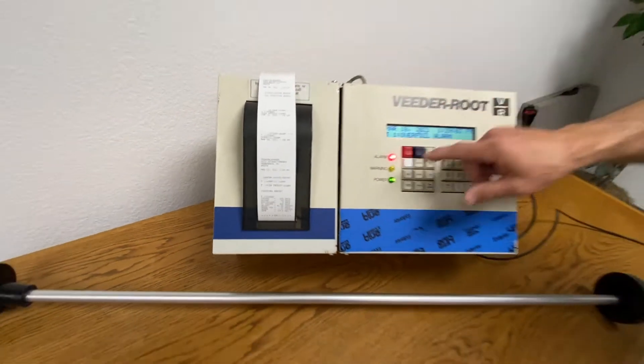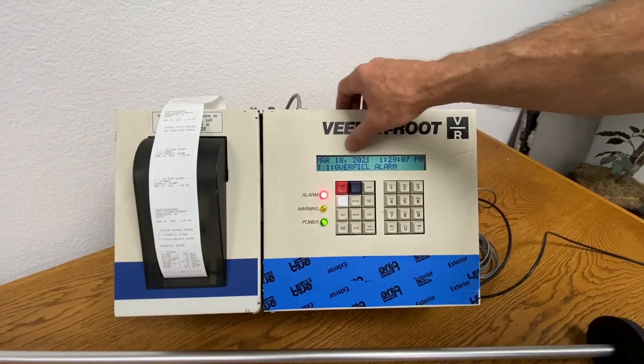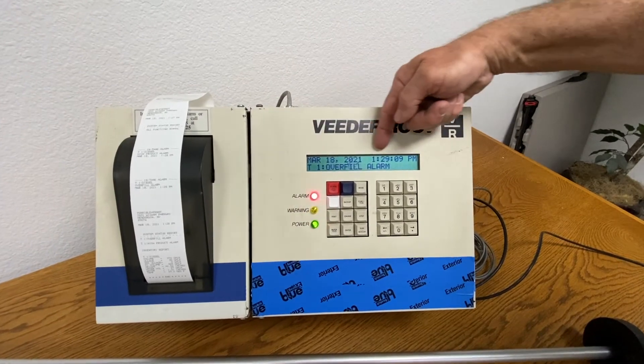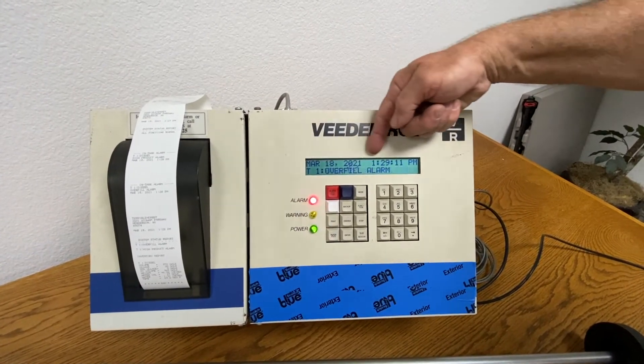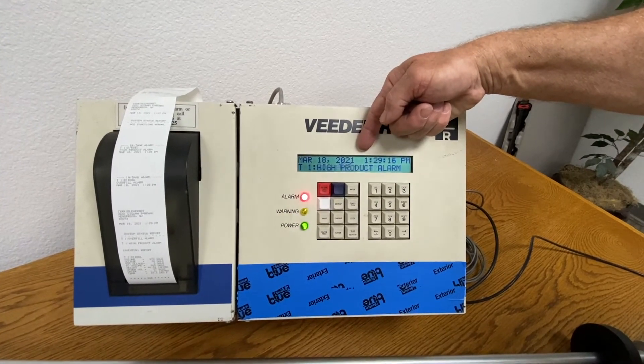If you notice, one is a warning and the other one is an alarm condition. On the front of the panel it will toggle between the two alarm conditions. These alarm conditions will remain there as long as the alarm state has not been corrected.